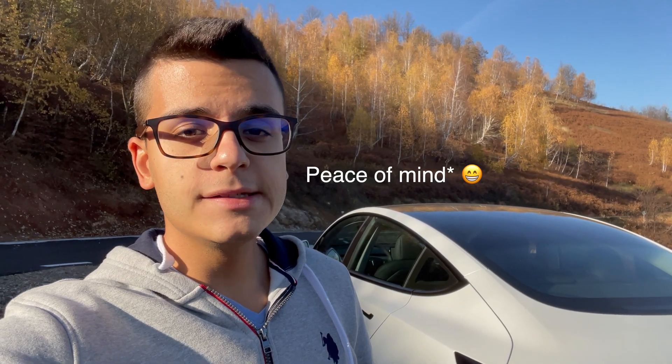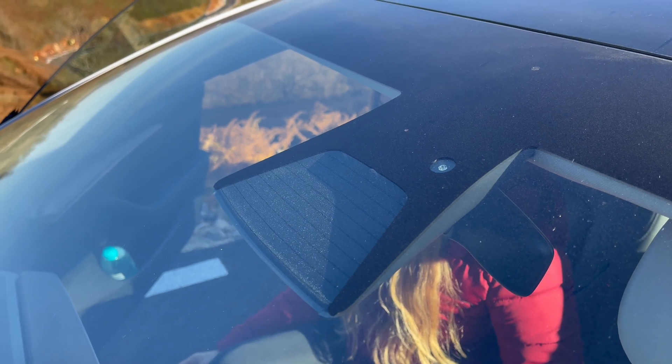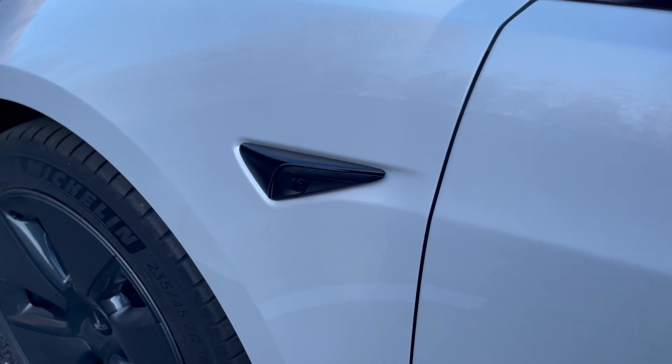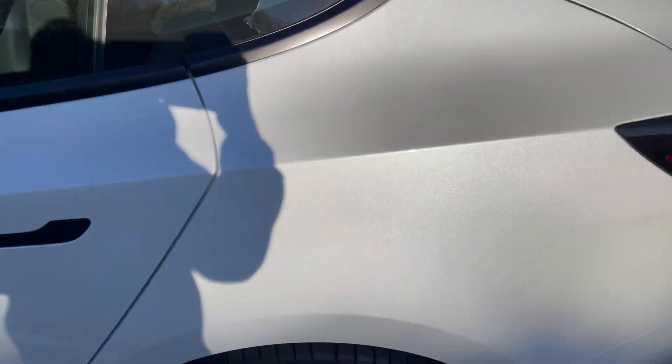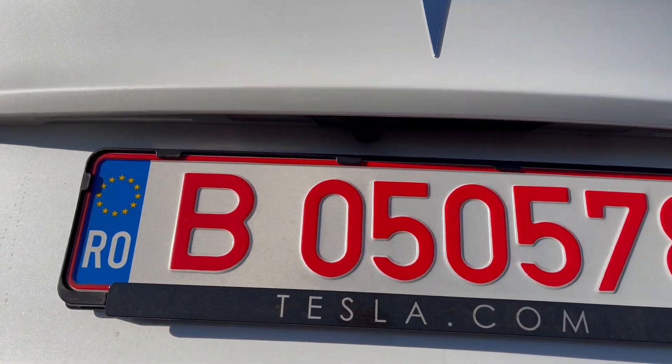The benefit of sentry mode is that you can leave your car parked with relative peace of mind, because when you return to your car it's going to show you all of the events that have happened. Events mean that somebody got too close to your car. There's the sentry mode which films with one of these three cameras up front, also with the camera on each side, and also in the back with the camera which sits right over there.